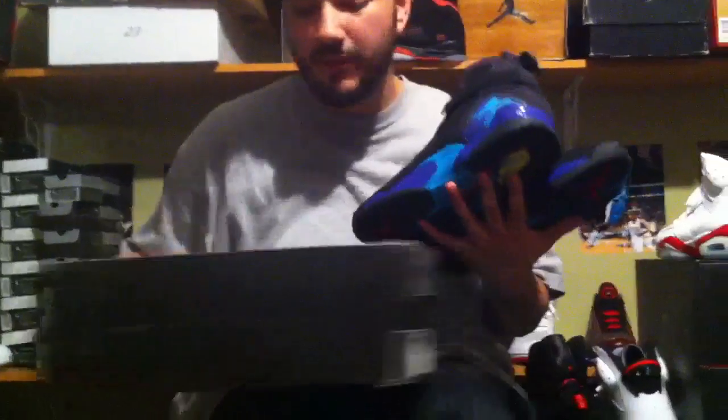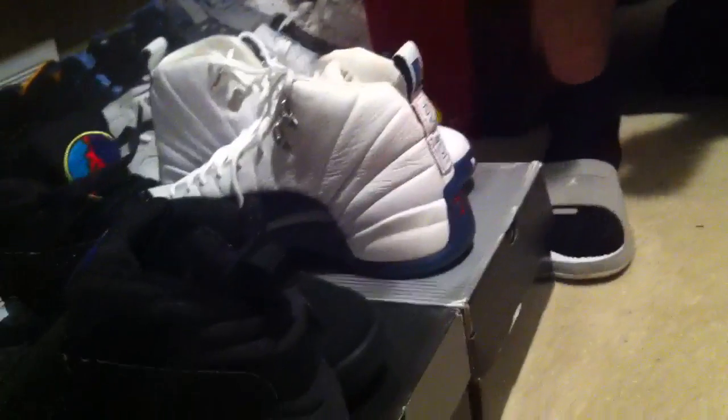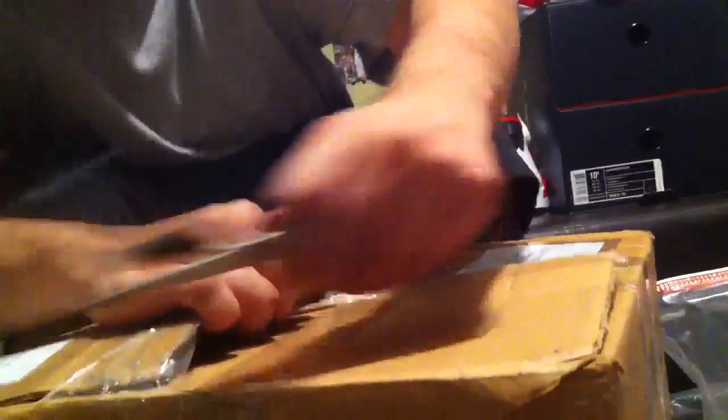Everybody hit me up on the prices — these are ready to go. Hit me up on them, do not sleep. First come, first serve. If you don't have my phone number, get it — call me or text me. If you guys see pairs like these, the next box is gonna be ridiculous. These shoes are not gonna sit around — they're gonna move. I guarantee every shoe in these boxes is gonna be gone within 48 hours.